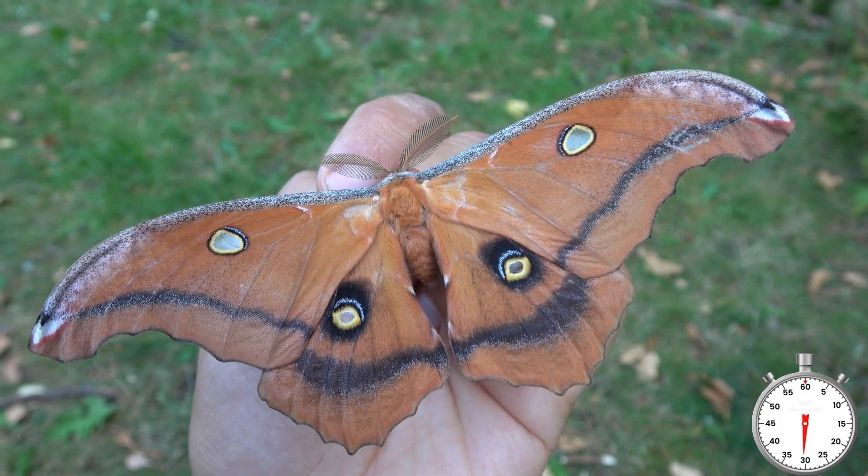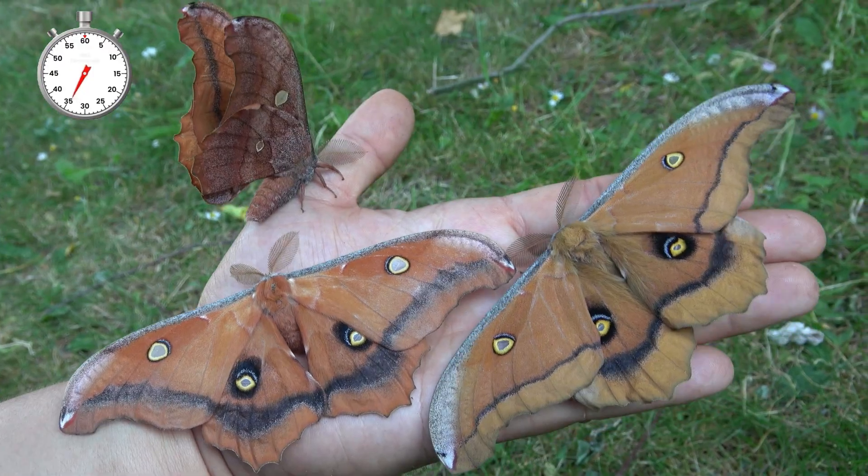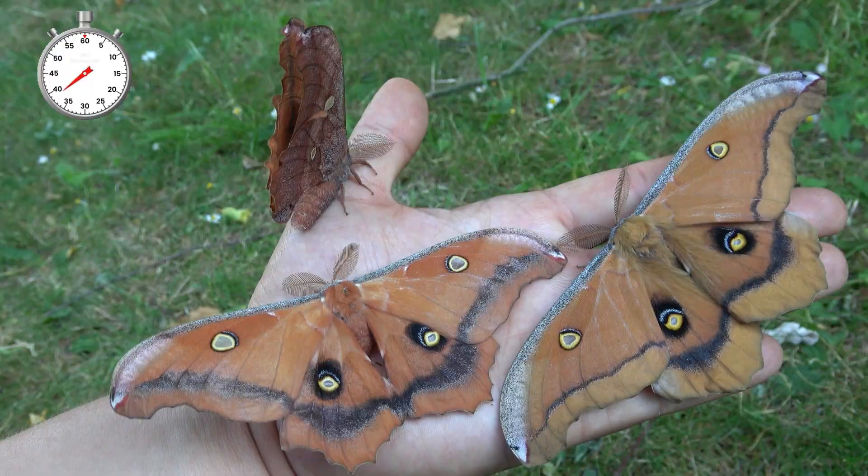Wow, the moth looks like a bat. This is the male. The males are variable and have several color forms. And yes, they kind of look like polyphemus moths — they're a cousin of that species.